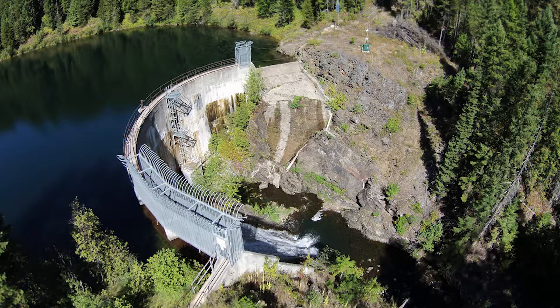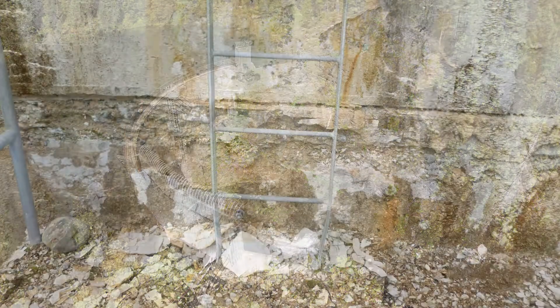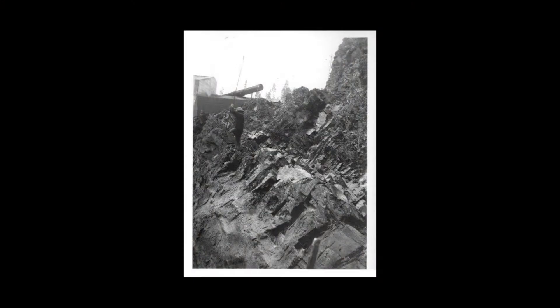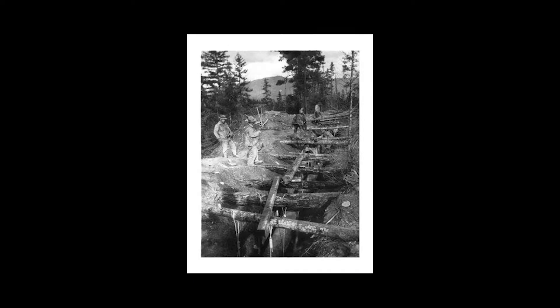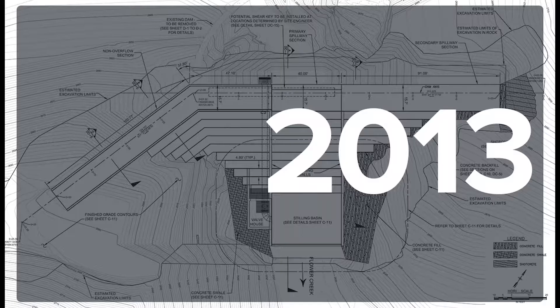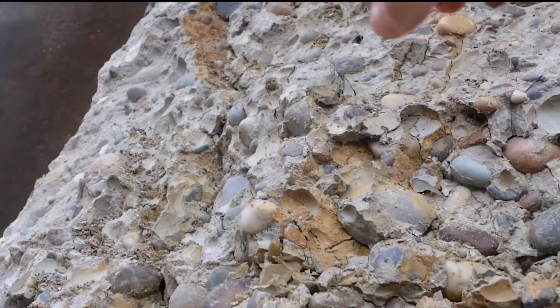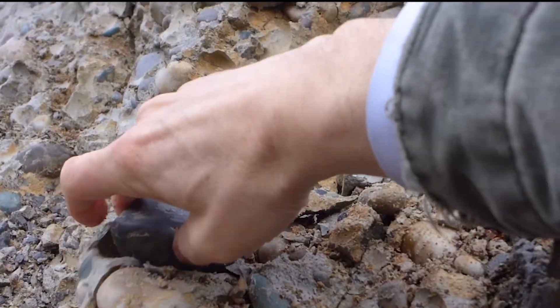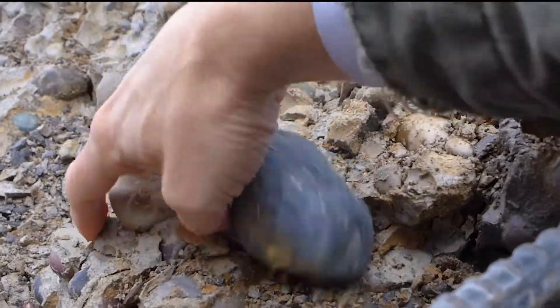In 2009, a routine inspection of the Flower Creek Dam revealed significant structural damage to the entire thin arched concrete structure. Originally completed in 1946, the Flower Creek Dam was built in a tight constriction which minimized the size of dam needed and took advantage of the limited bedrock geology. In 2013, the Montana Department of Natural Resources and Conservation issued a report saying they would not be able to reissue the dam's operation permit to the city of Libby, who owned the dam.